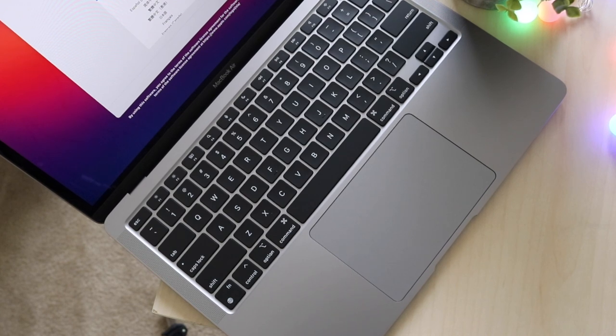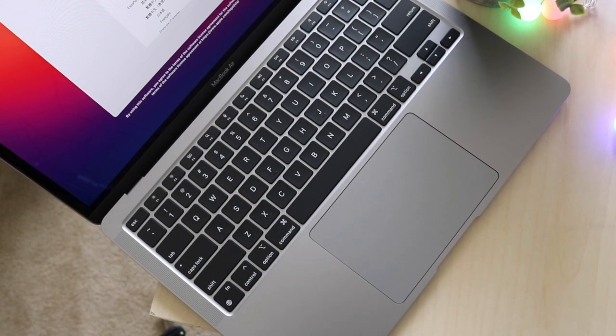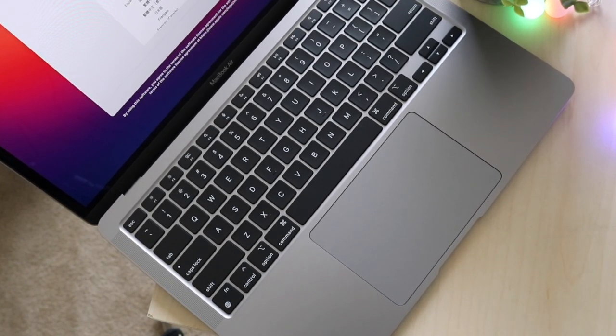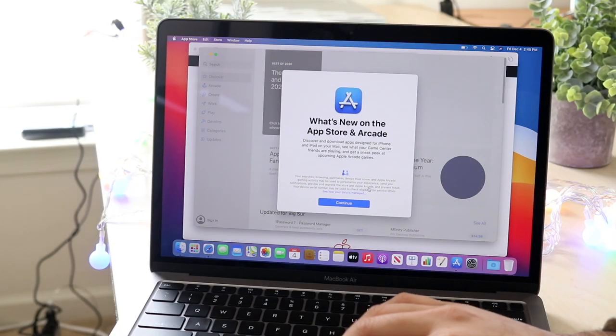I currently own a lot of iPads and MacBooks, but I can never fully shift my whole use over to an iPad. There's always going to be something that a MacBook can do that an iPad cannot do.